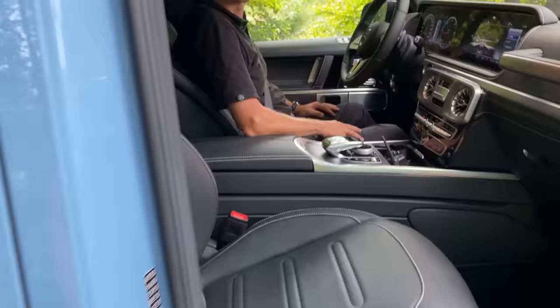Here we have our driver and instructor for today — Swen. What are you going to show us today? I'm really excited because I'm going to show you the hidden secrets of the G-Class Experience Center in the woods and some other places. I'm really excited to show you what is possible especially off the roads. Stay tuned, let's go!